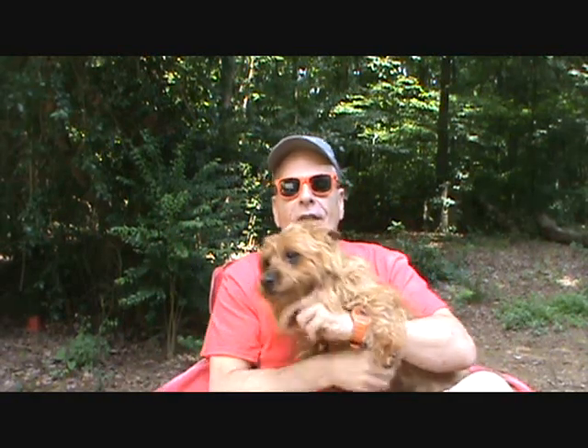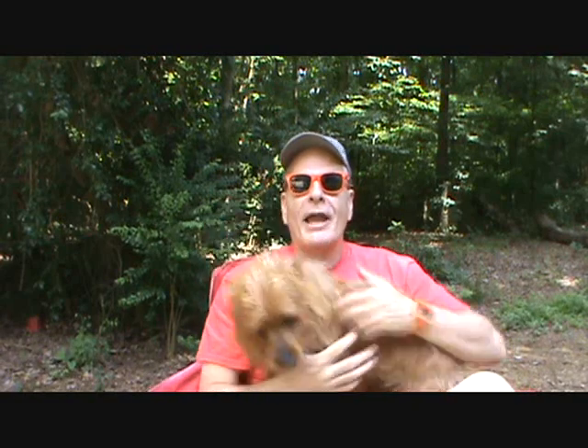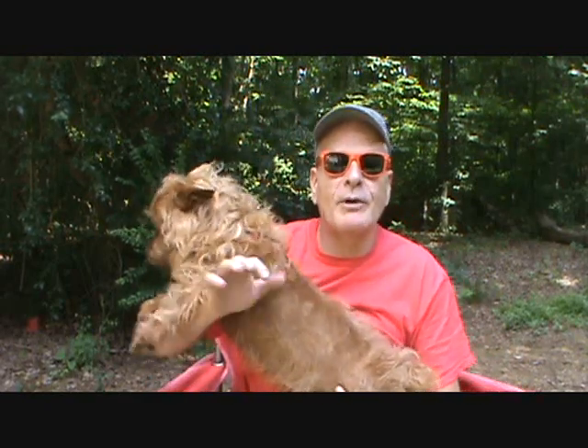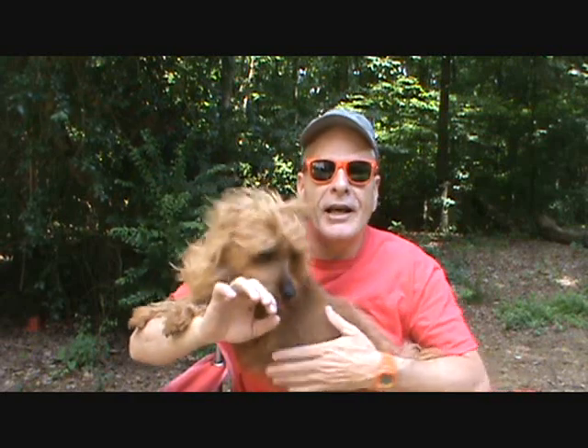Hey YouTube! Anybody who watches my videos and has seen my channel knows that Red Boy here is the man — he's the car-riding dog, the camping dog, he does it all. He's an AKC Australian Terrier, and he's kind of big for the breed — he's about 23 pounds, and normally they run around 15 or 16 pounds.